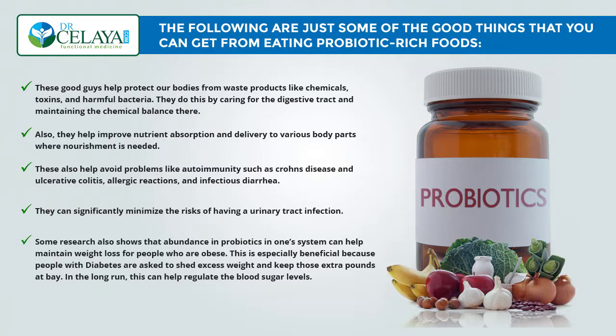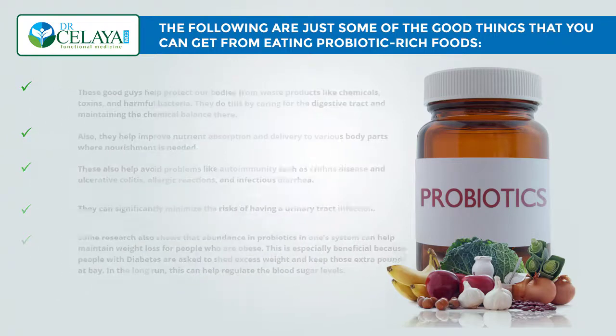Some research has also shown that an abundance of probiotics in one's system can help maintain weight loss for those who are obese. This is especially beneficial for people with diabetes because they are asked to shed weight and keep those extra pounds at bay. In the long run, this can help regulate blood sugar levels.